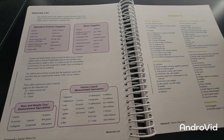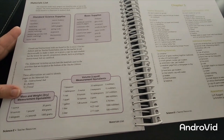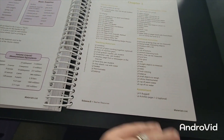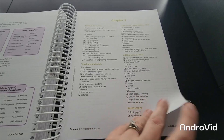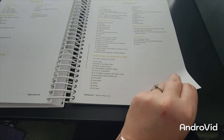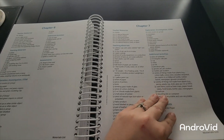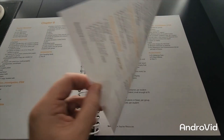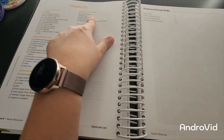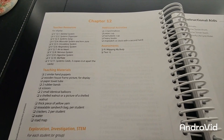Here's your materials list with standard science supplies, basic supplies, mass and weight, dry measurement, and volume. Then you have teacher resources and items needed for each chapter — one through twelve. It'll also tell you additional items you might need, like two marshmallows, a paper cup, a hard plastic cup, heavy books, a stopwatch or a clock with a second hand — giving you everything so you can be better prepared for the year.